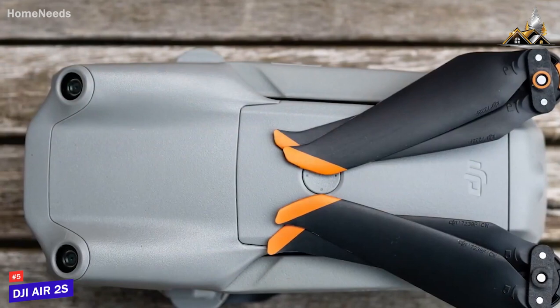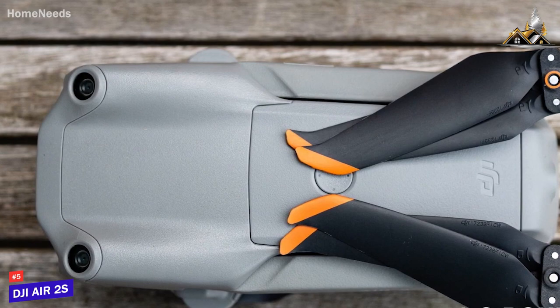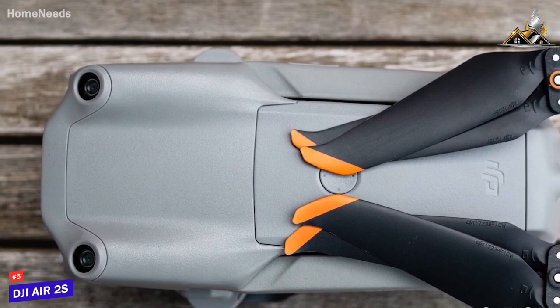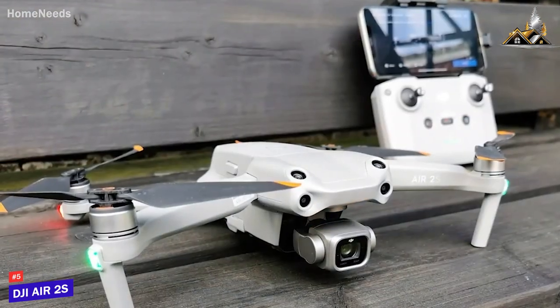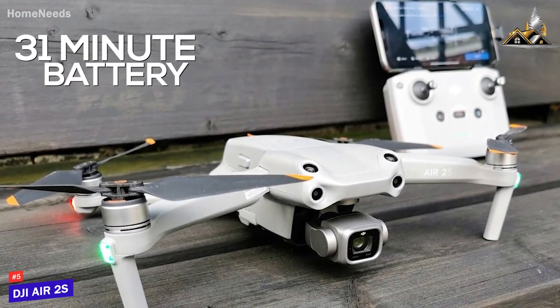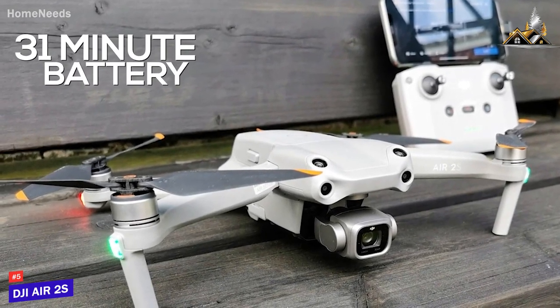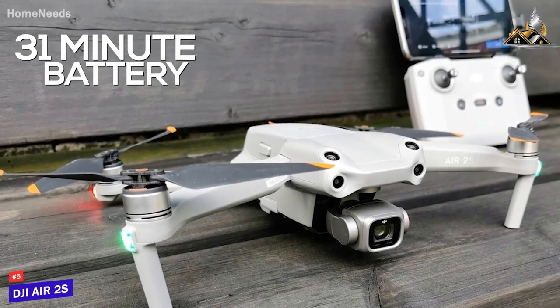It has a lightweight frame that only weighs around 1.3 pounds, and a compact, foldable design that can easily fit into a bag, though it requires FAA registration. The battery is impressive and can reliably deliver up to 31 minutes of flight time per charge, which is longer than many other options in this range, such as the DJI Avada I'll mention later in the video.